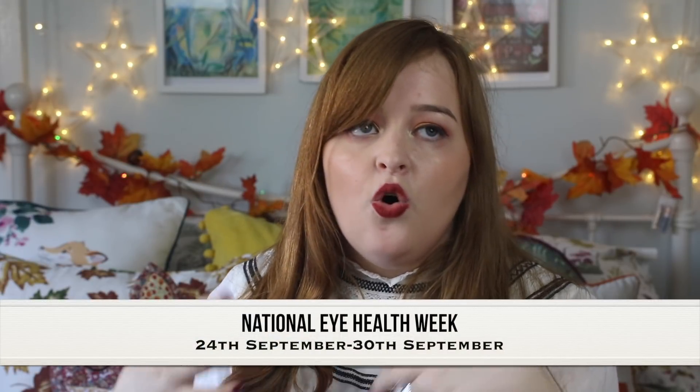Hey guys, welcome back to my channel. Today's video is the second part in my three-part series that I'm filming for National Eye Health Week, which is a week here in the UK from the 24th of September to the 30th of September, all about promoting eye health. National Eye Health Week is about advising people to take care of their eyes, including going to your local opticians to get your eyes tested if you haven't done so in the last two years.